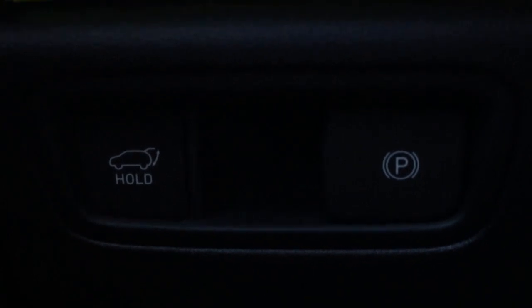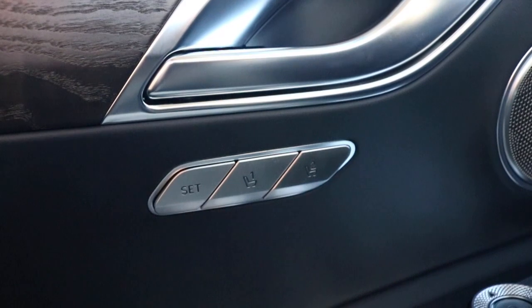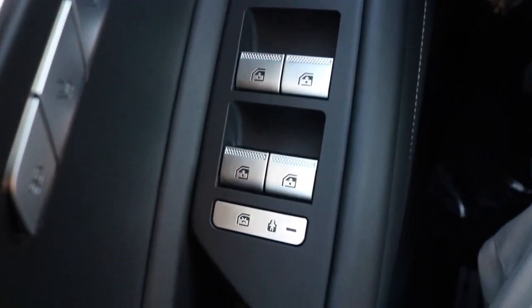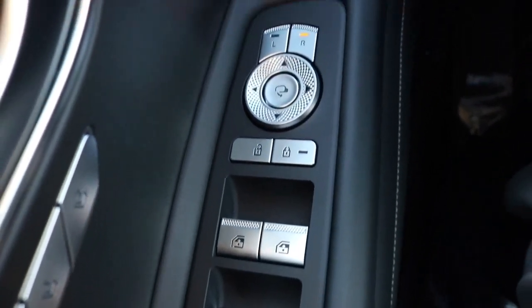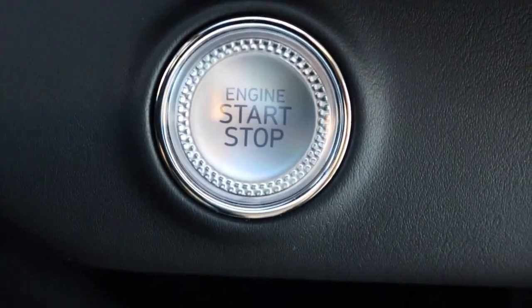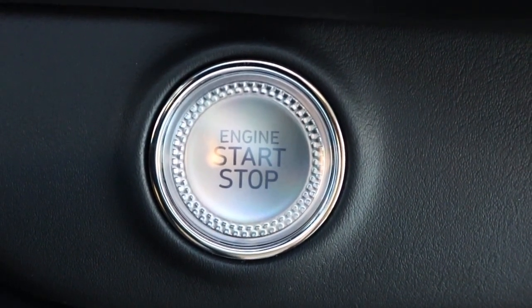You have your trunk release with your electronic parking. Looking on the door panel you have your mirror and seat settings. Looking down on the door panel you have your one-touch window control with mirror control alongside your child safety lock. You have your engine start-stop button, aka your push button start. This particular model is a keyless entry.